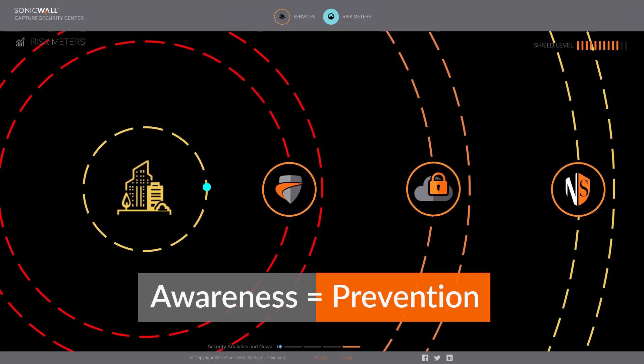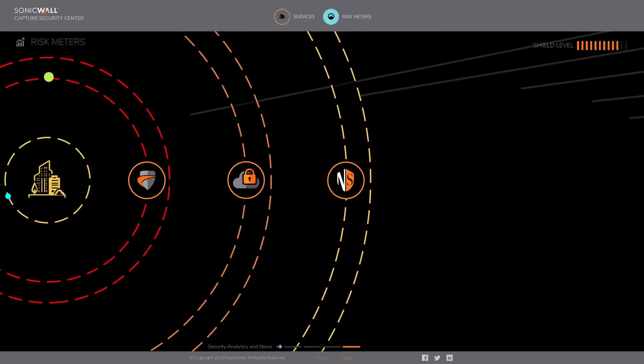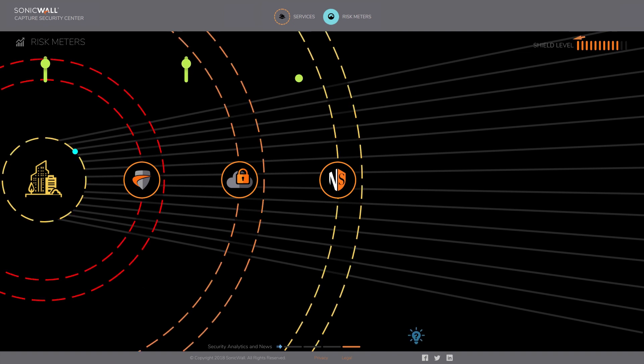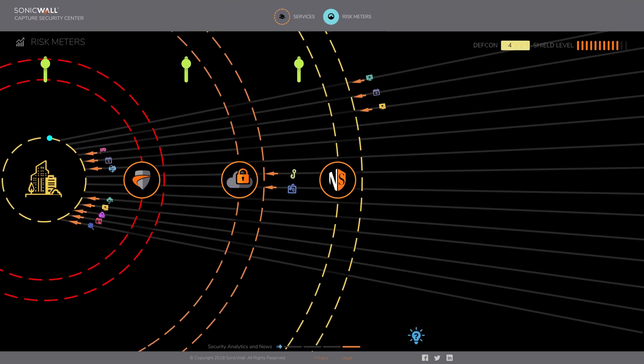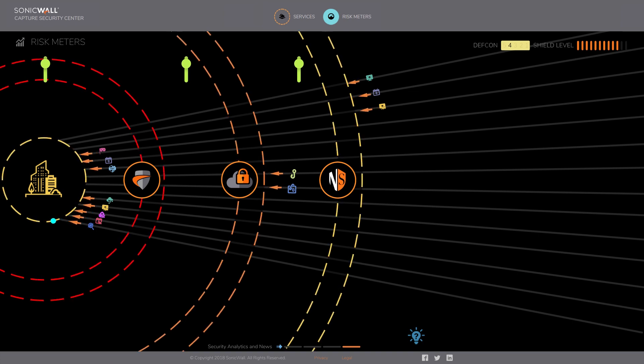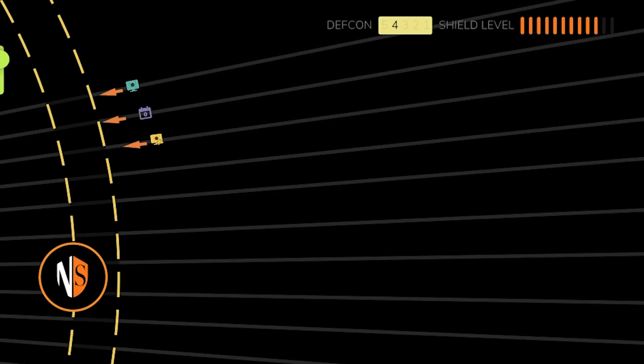Awareness equals prevention. SonicWall Risk Meters illuminates the landscape of ever-changing threats. The visual meters let you see the attack surface and assess your security posture, and provide customized risk scores based